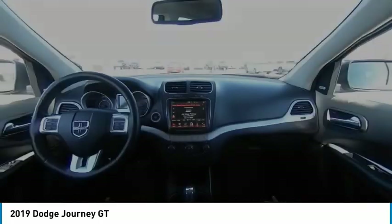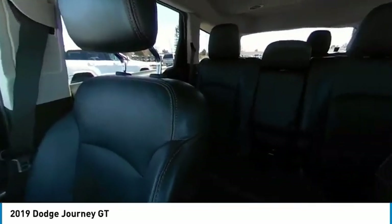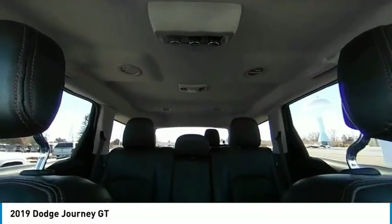This vehicle has less than 40,000 miles. Here are some of this vehicle's great options: tire pressure monitor, electronic stability control, all-wheel drive, heated mirrors, alloy wheels, aluminum wheels.